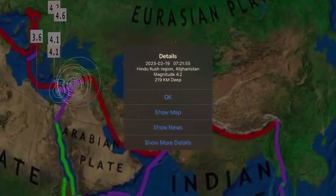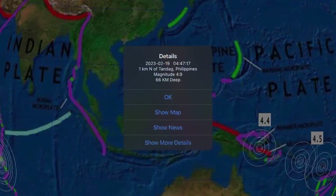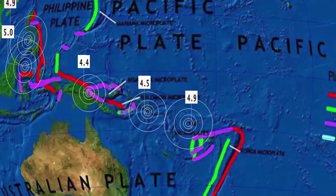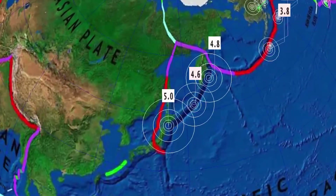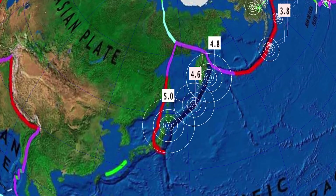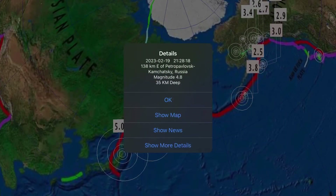Hindu Kush seeing a 4.2. India as well. Indonesia with a 5.0 and Philippines with a 4.9 and a 4.4. Papua New Guinea, and then way too quiet in the Tonga region — we've had no deep earthquakes through the region. Northern Japan region, Hokkaido, seeing a 5.0 and a 4.6. Kuril Islands at 130 kilometer depth, and a 4.8 just off the coast of Kamchatka.